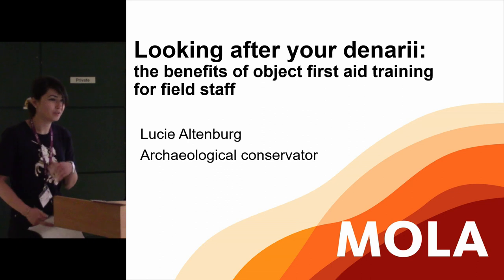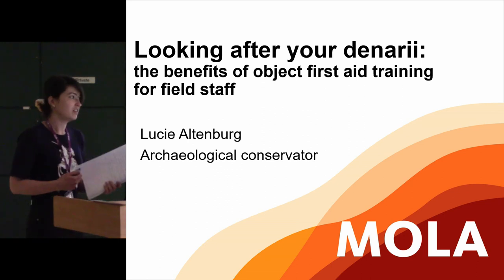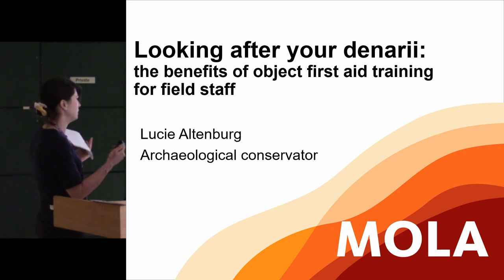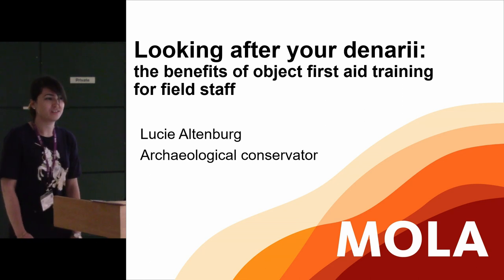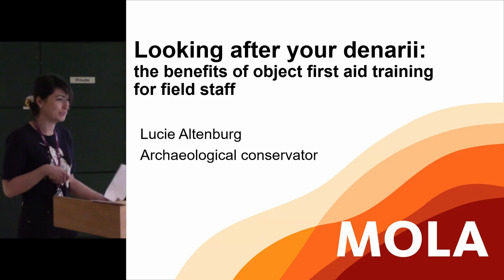Hi, my name is Lucy. I'm an archaeological conservator, and you can tell by the glaringly huge logo that I work with MOLA. I'm here to talk about objects first aid training specifically.